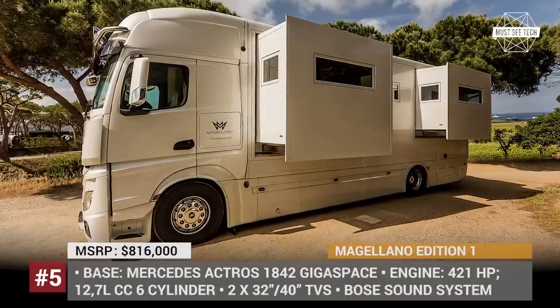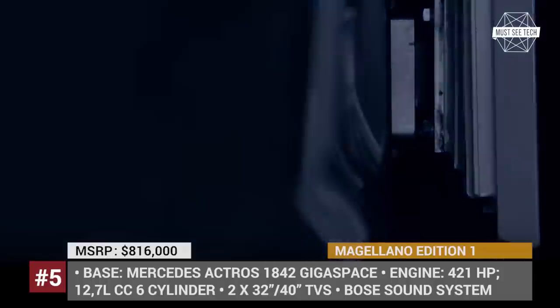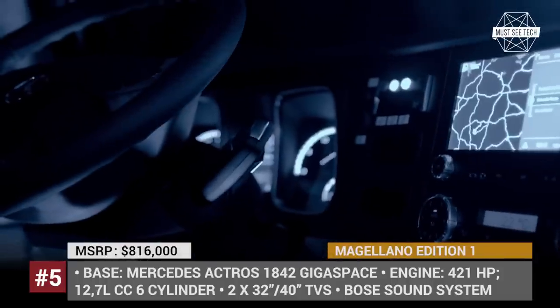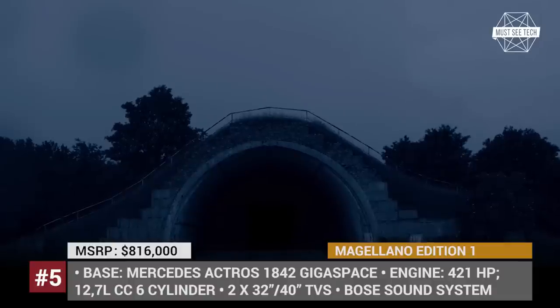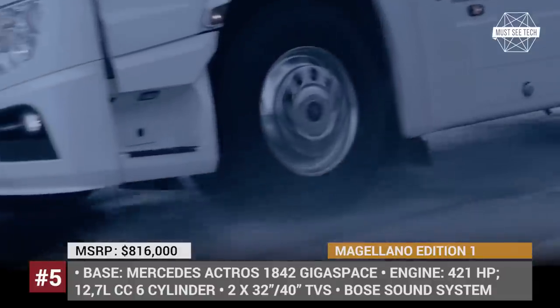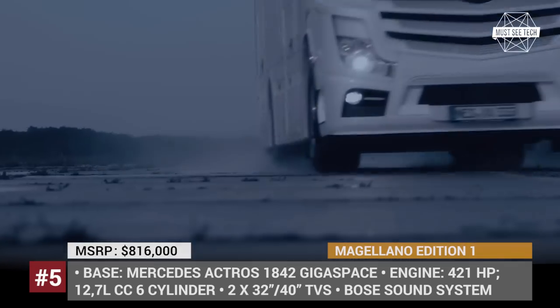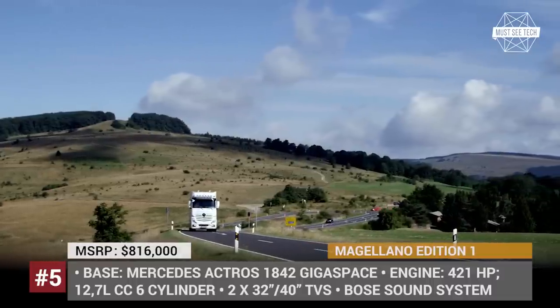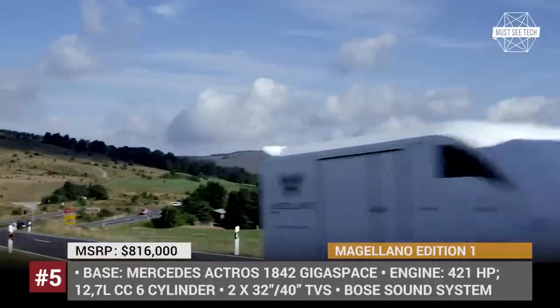Magellano Edition 1. It seems like most Class A luxury motorhomes are styled for the preference of older generations. However, the Magellano Edition 1 has arrived to change our perception of lavish campers. Based on the Mercedes-Actros 1842 Gigaspace, it features a four-seater cabin and a huge living space with LED lights, a Bose audio system, flat-screen TVs, internet access, and an alarm system with gas detector.